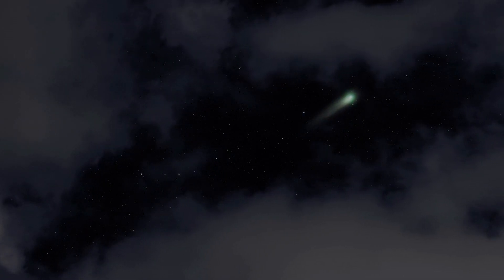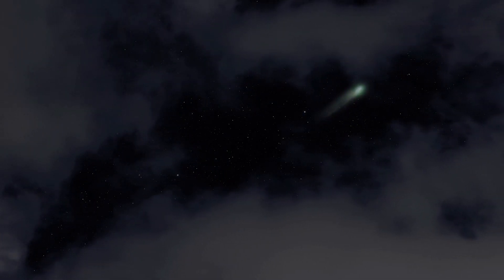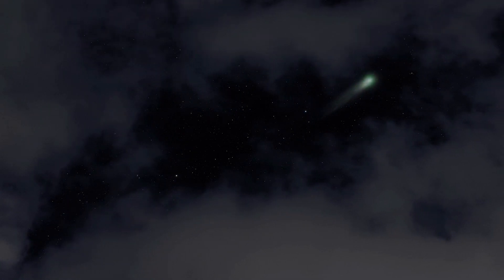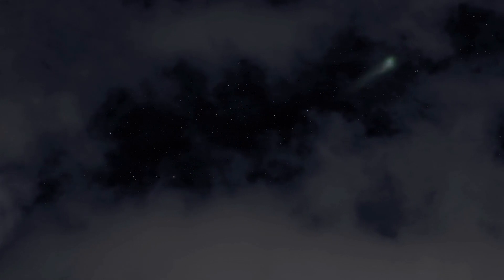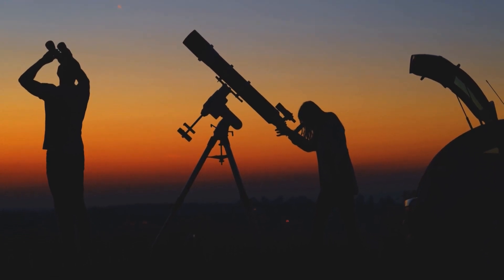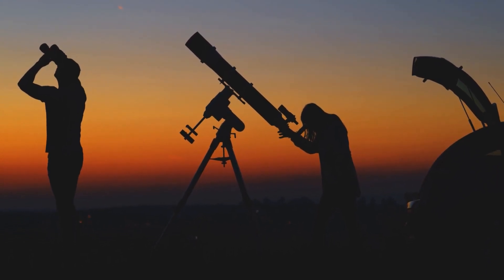It's important to set yourself up for success if you're trying to spot it. Make sure you're in an area with low light pollution and bring a pair of binoculars or a small telescope. Don't miss this once in a lifetime opportunity. Be sure to check the links in the description for the best recommended telescopes for beginners.